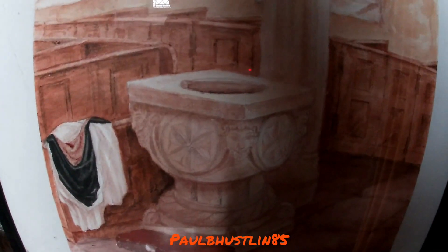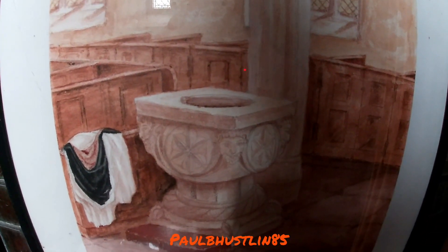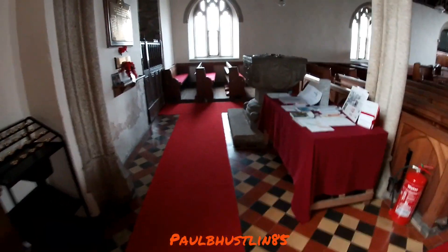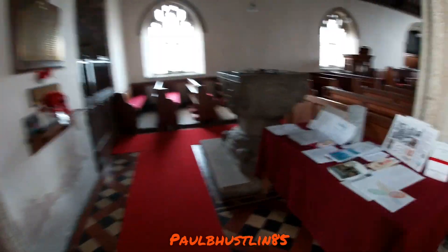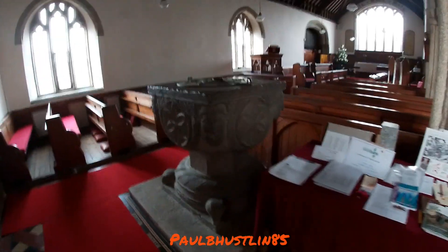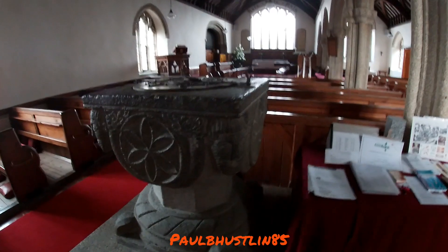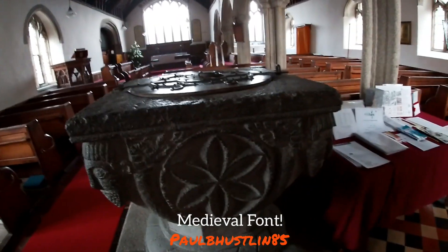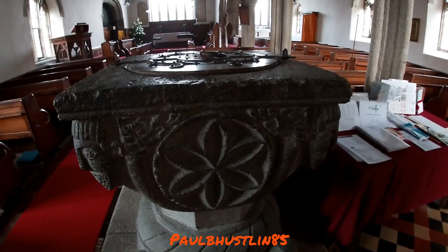There's also a really nice piece here which is a picture of the font — you know, it's used for christenings and things like that with the holy water. That's going to be the first thing I show you because we're going to go over there now. I hope you've been enjoying my content recently; I've been trying but I've been really rather ill.